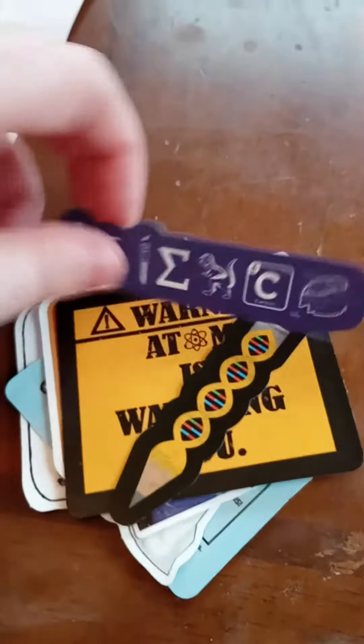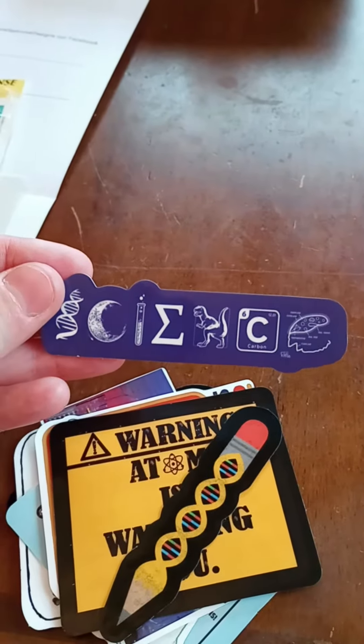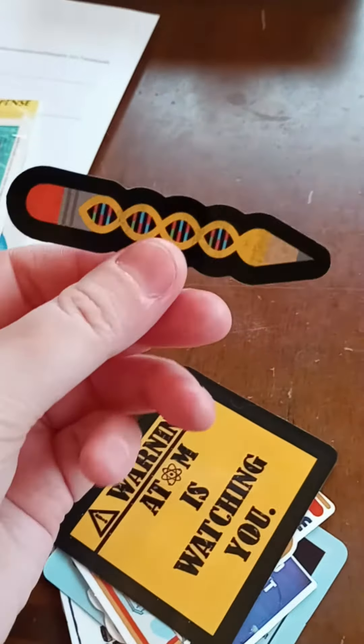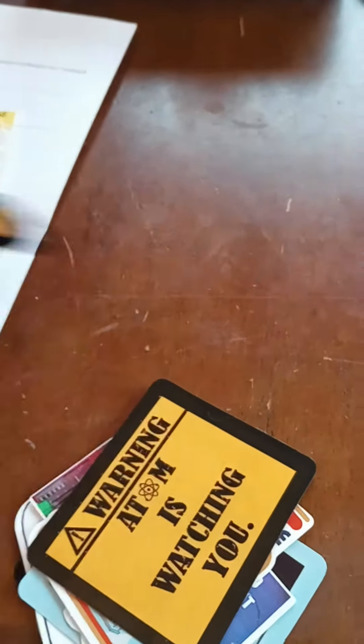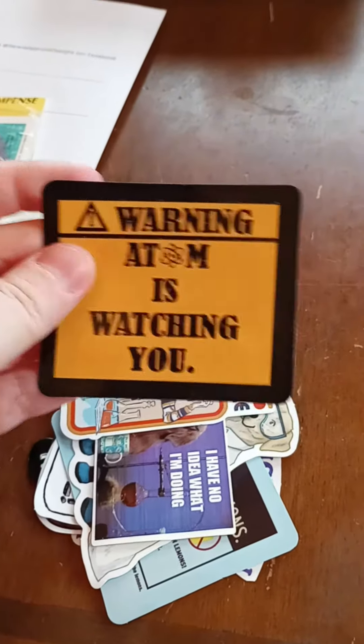And then I bought a pack of science-related stickers, and these are some of my favorites that came in the pack. This one just says 'Science' — I love how the little dinosaur is at the end. We have this cute little pencil with a DNA strand in it. We got this one that says 'Warning, Adam is watching you.'